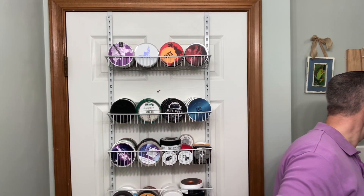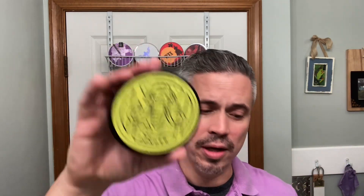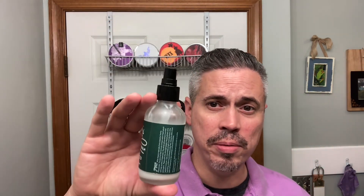All right, recap: Mammoth Soap Sonder, went with the WH Morley razor, AP Shave Co brush was the brush of choice, matching splash, and last but not least off-camera Zingari Man unscented post-shave balm. That's gonna do it ladies and gentlemen — hope you all have a wonderful weekend or week whenever you see this. Take care, see you again soon for another one.